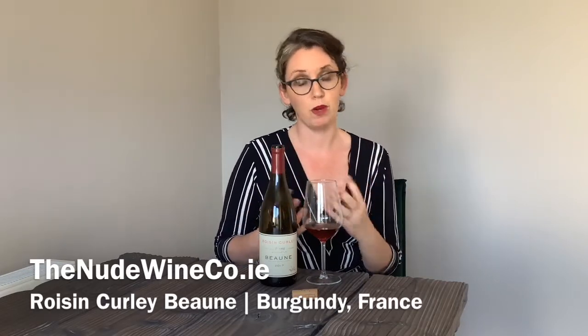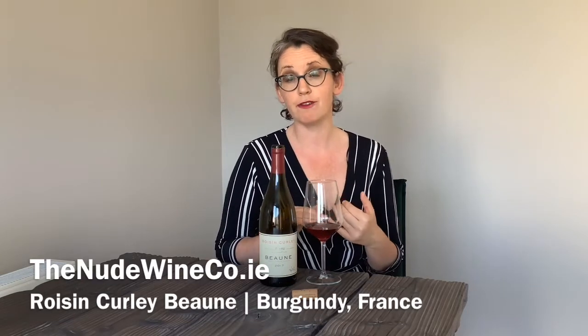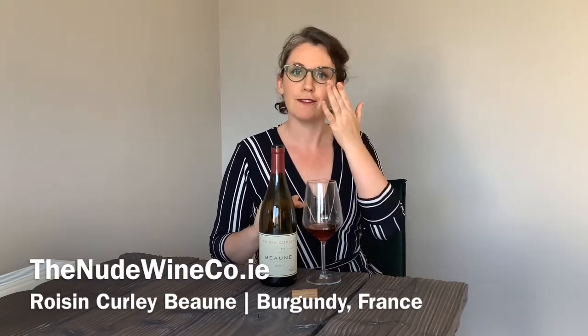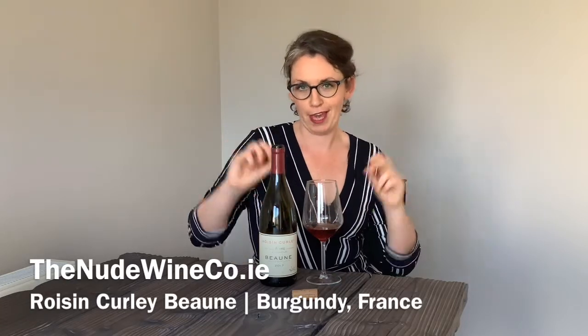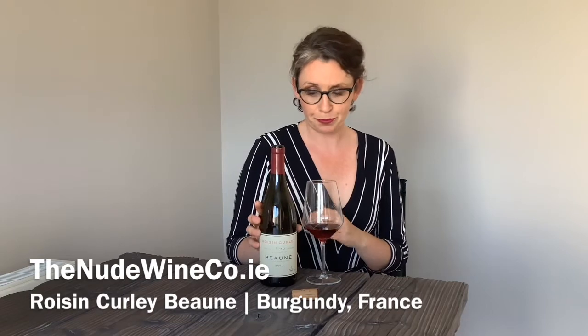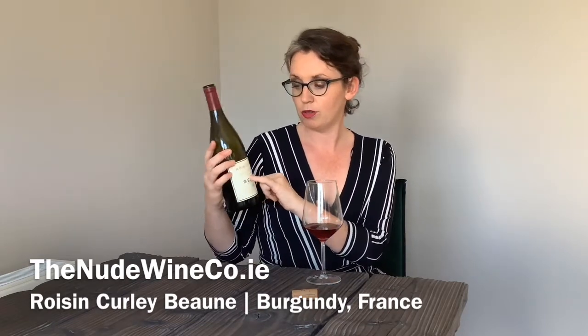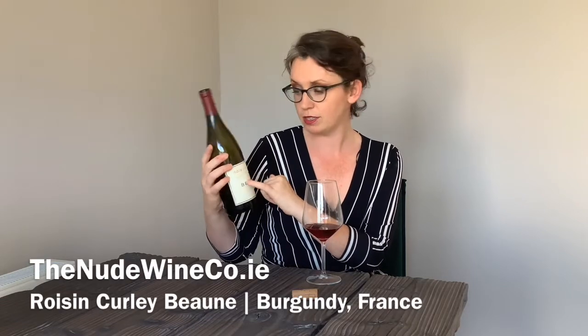It's a really fabulous perfumed wine. Roisin Curly is from Ballyhonas and is a pharmacist in her day job, and then on the weekends or during harvest when she's making wine, she's actually down in Burgundy. It's such a limited allocation — you can actually see on the label there's a whole 1,500 bottles produced.